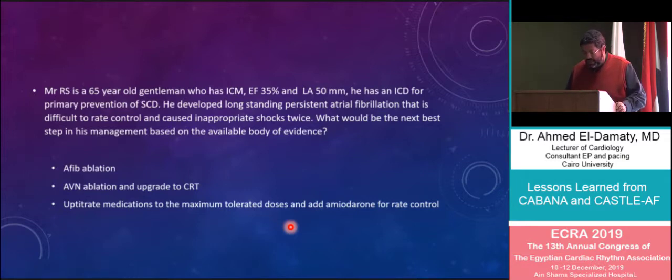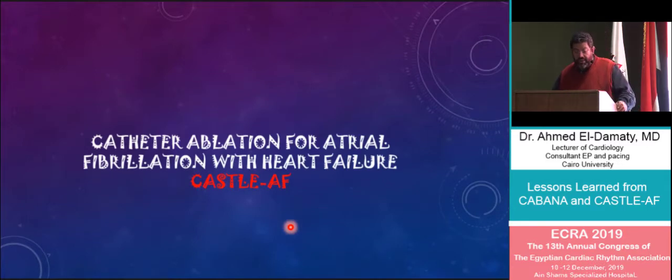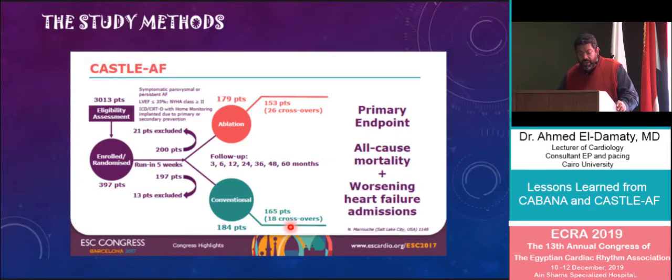This was exactly the question addressed in the CASTLE-AF study — catheter ablation for atrial fibrillation in patients with heart failure. The study enrolled and randomized about 400 patients in a one-to-one fashion after screening about 3,000 patients. Patients were randomized to conventional medical therapy versus ablation. All patients had symptomatic paroxysmal or persistent AF, an ejection fraction ≤35%, NYHA class greater than two, and an implantable device with home monitoring. They were followed for about 60 months, and the primary endpoint was all-cause mortality and worsening of heart failure.